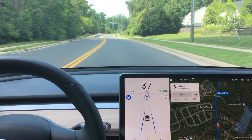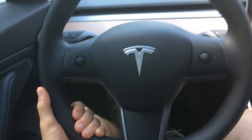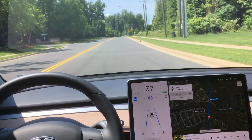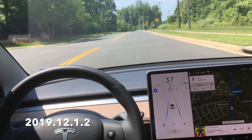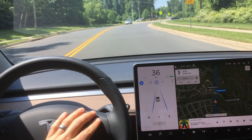Hey YouTube, back again with another video showing you a Model 3 going through a roundabout. Keep in mind I always keep my hands on the wheel just like Tesla recommends. This current software version isn't really designed to go through a roundabout, but it still does a pretty good job considering the software I'm on.